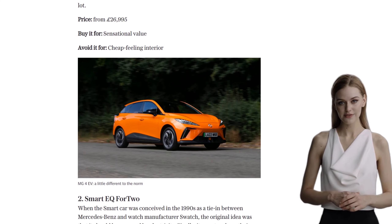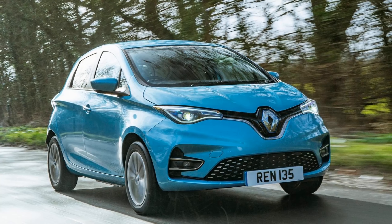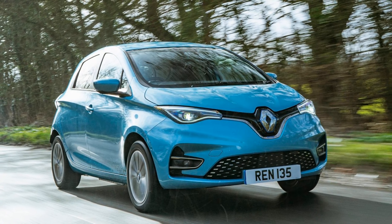So, there you have it — the top 10 cheapest electric cars on the market today. Will you take the plunge and go electric? Let us know in the comments below.